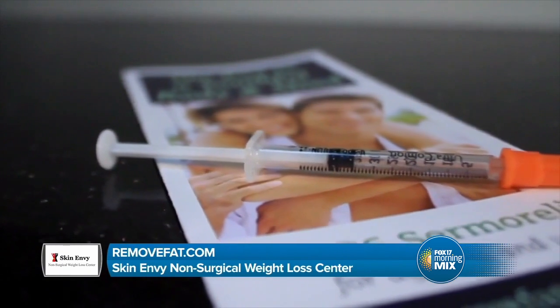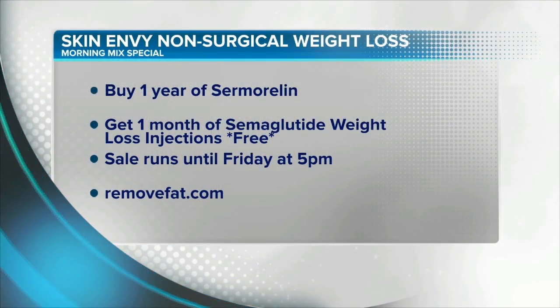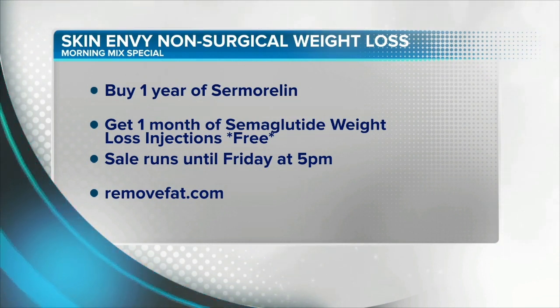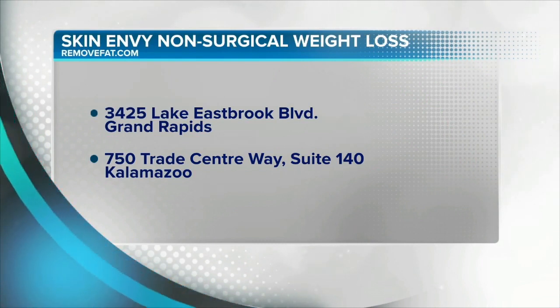Last but not least, Sermorelin increases sex drive in both men and women, and this is well documented. I'm 47 years old and honestly my sex drive is better than it was in my 20s. Sermorelin has improved my quality of life and I feel it can improve yours as well. Skin Envy Non-Surgical Weight Loss Center is running a special promotion for Fox 17 Morning Mix viewers: buy one year of Sermorelin and get one free month of semaglutide weight loss injections, valued at $700. That sale runs until Friday at 5 p.m. Visit removefat.com for more information. Skin Envy has two locations — Grand Rapids and Kalamazoo.